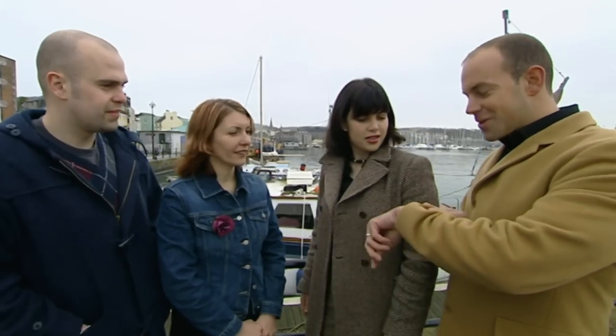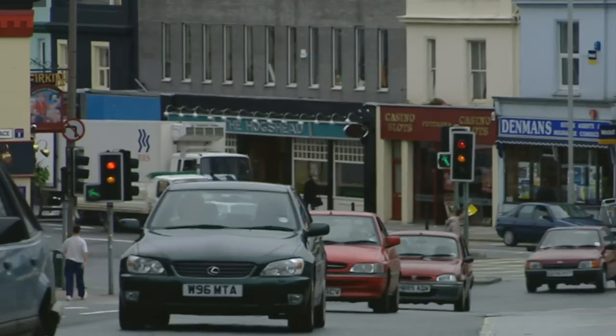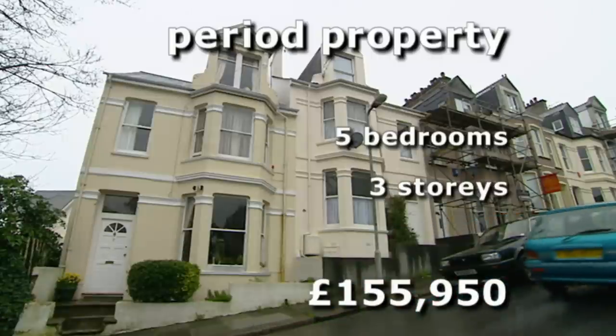We've got appointments to get to, let's go. So it's the start of day two and firstly we're off back to popular Manor Mead. This period property has five bedrooms across three storeys and has an asking price of £155,950.